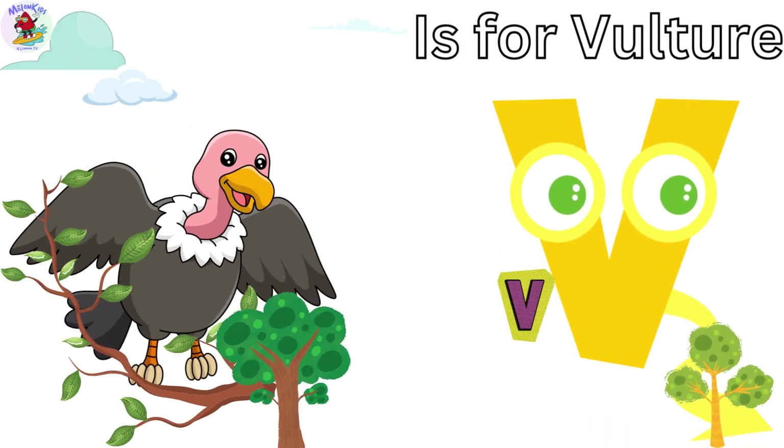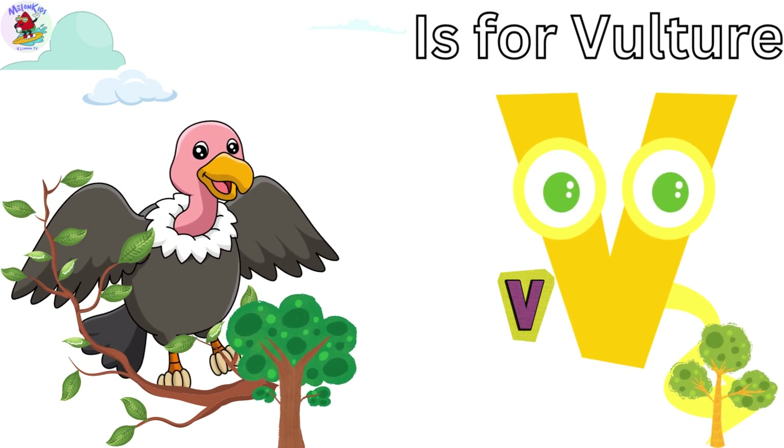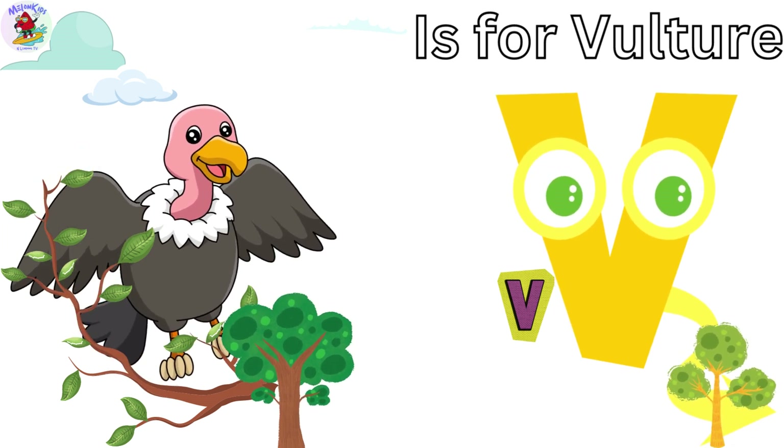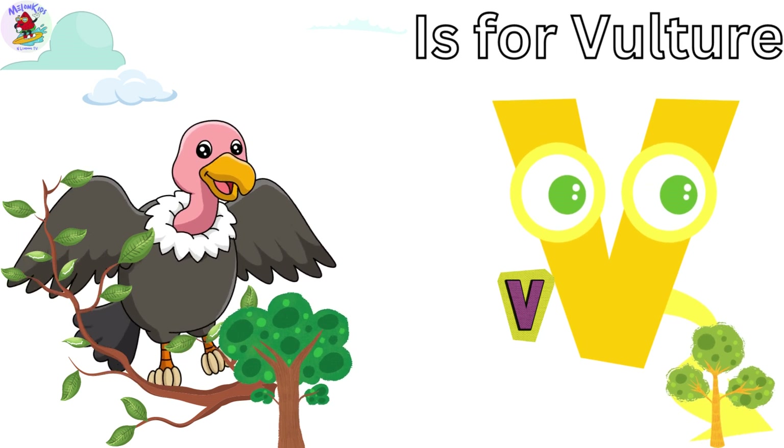V is for Vulture. Vicky the Vulture is an expert at soaring high above the jungle. Vultures have sharp eyes and can spot their next meal from the sky. Vicky's our lookout!